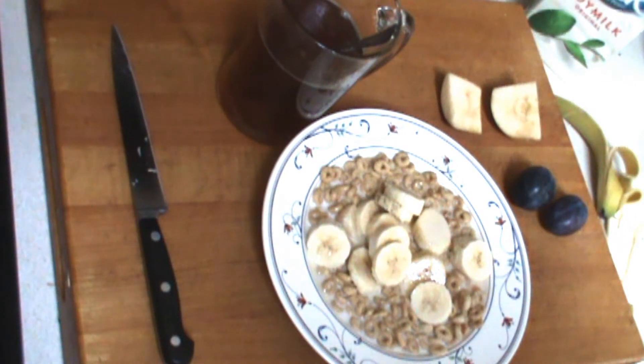You've got poaching, you've got boiling, you've got basted, you've got over easy, you've got sunny side up. You can do eggs 25 different ways.